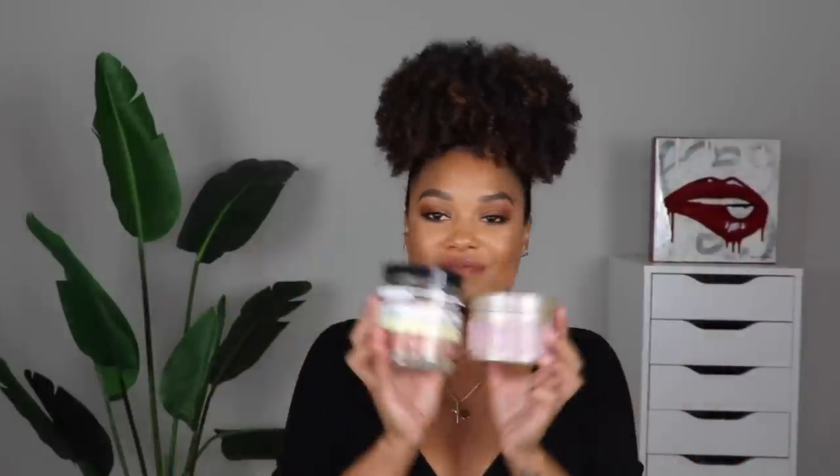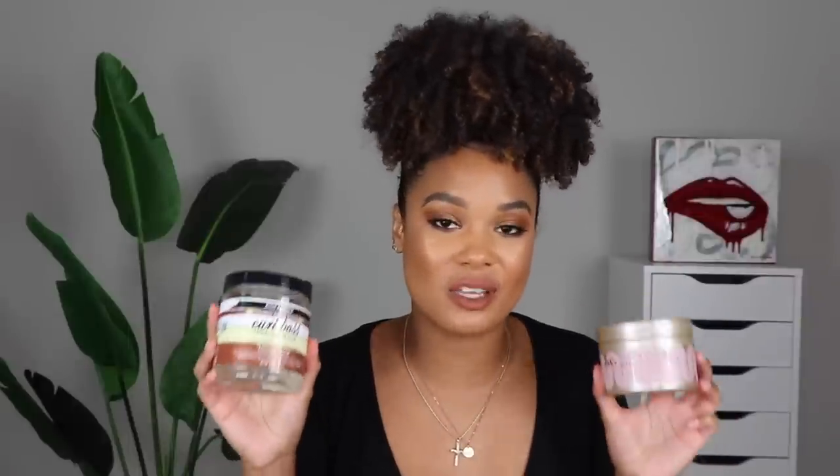Both of these products actually have coconut oil in them. I don't like to use standalone oils in my hair, but I do notice when a product has coconut oil in it, my hair nine times out of ten will enjoy it. So this is coconut oil city over here. If your hair likes coconut oil products, this is definitely something I would suggest.